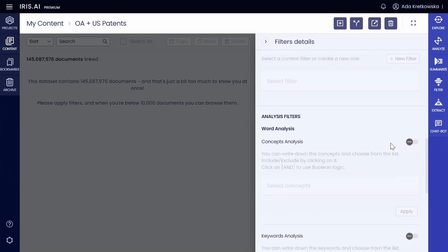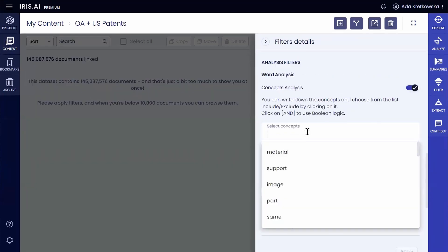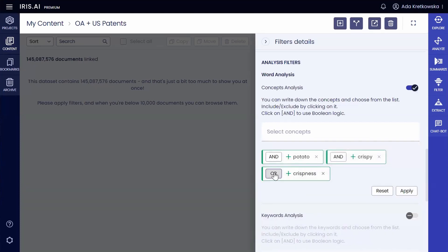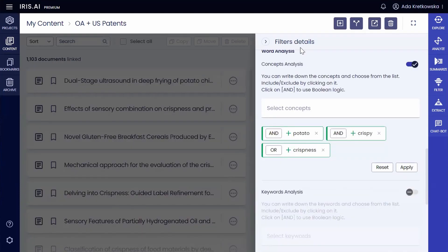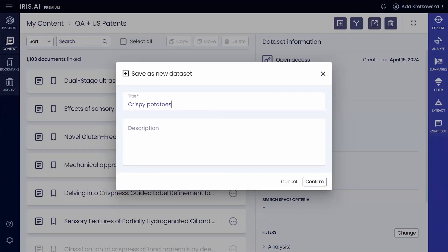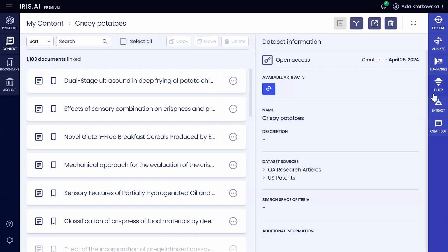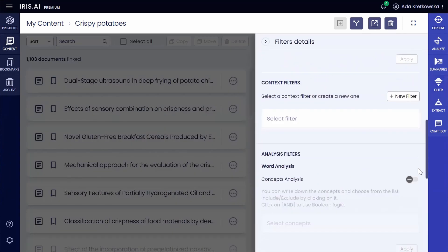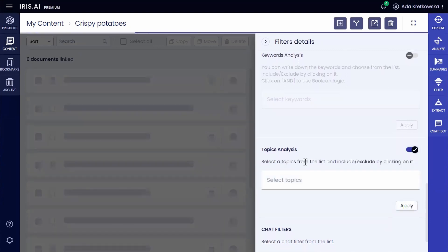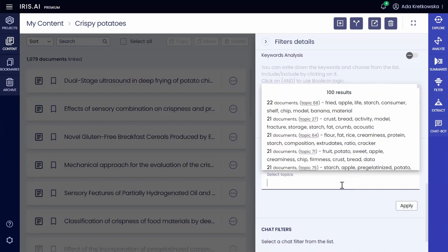She begins by narrowing down her search from a staggering 145 million articles to a focused dataset centered around crispy potatoes. Let's unravel what further niche topics and hidden connections are inherent in this dataset through in-depth analysis. Sarah quickly navigates to the topics section that now shows the topics focused specifically on potatoes, crisp, and snacks.